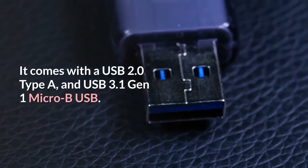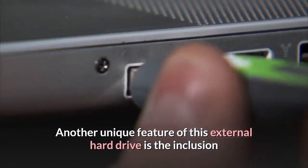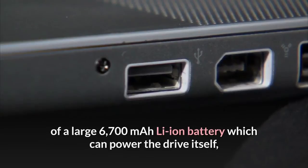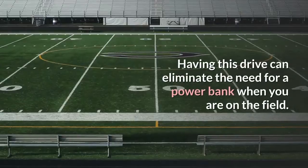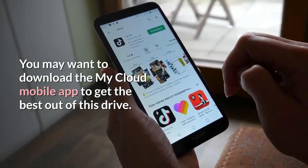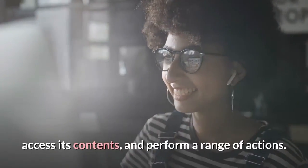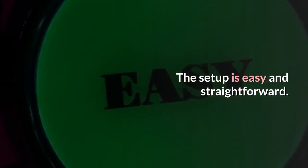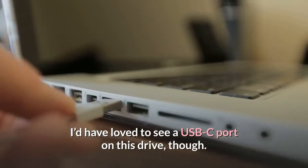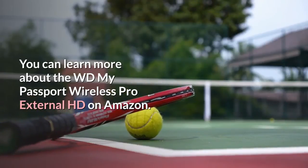It comes with a USB 2.0 Type-A and USB 3.1 Gen 1 Micro-B USB. Another unique feature of this external hard drive is the inclusion of a large 6700mAh Li-Ion battery, which can power the drive itself or your smartphones and camera. Having this drive can eliminate the need for a power bank when you are in the field. You may want to download the My Cloud Mobile app to get the best out of this drive. The app allows you to connect remotely to this drive, access its contents, and perform a range of actions. The setup is easy and straightforward. This drive doesn't have a lot of flaws — I'd have loved to see a USB-C port on it though. You can learn more about the WD My Passport Wireless Pro External HD on Amazon.